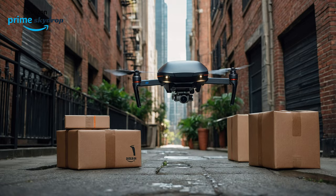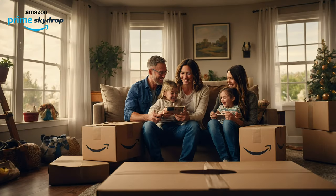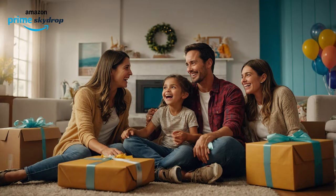Experience the future of delivery. Get started with Amazon Prime Skydrop today. It's fast, convenient, and the smarter way to get what you need.